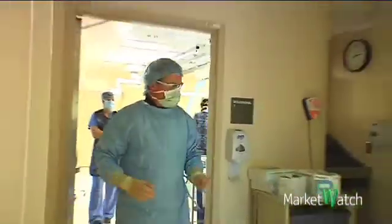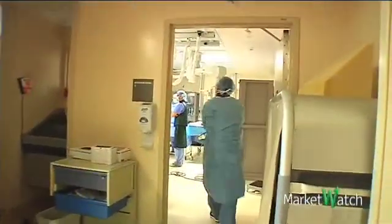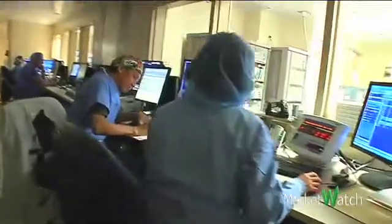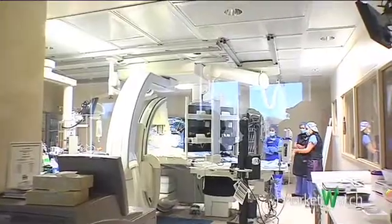Dr. James Joy routinely shuttles between new hybrid suites that were designed to accommodate a range of procedures, promising heart and vascular patients a shorter recovery time and better results than with traditional surgery. The idea with a hybrid is to kind of marry the best of surgery and the best of catheter skills, so that we can offer more to the patient with less intrusion.